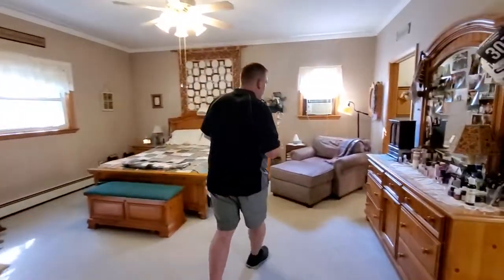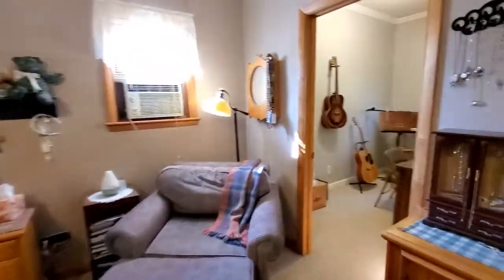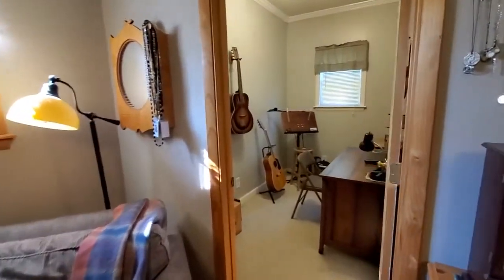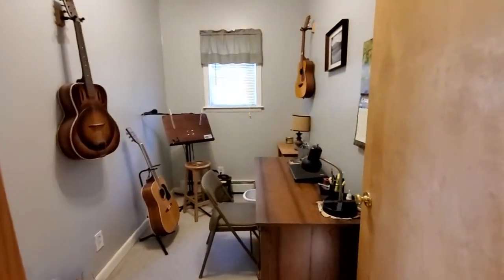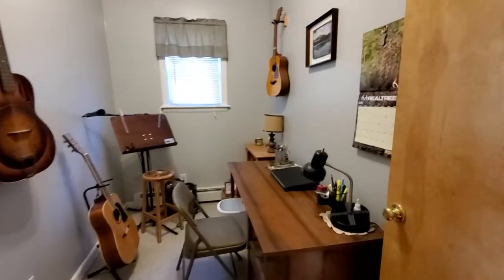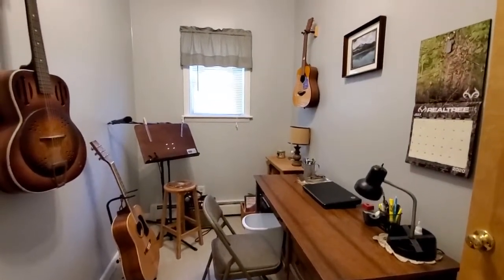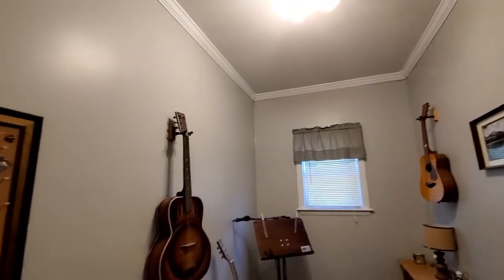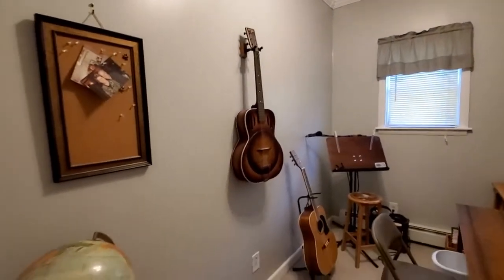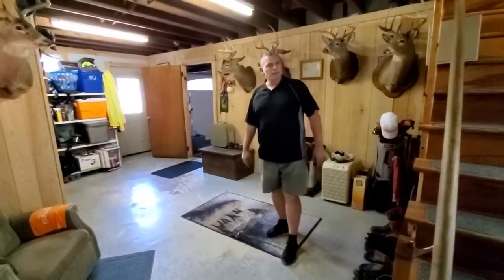I want to show you one other thing over here — this is kind of a bonus area. The current owner uses it as an office area, but it could actually be converted to a second walk-in closet. Maybe if you have a baby, it could be a nursery, or a music room. It's just a bonus room where you could really be creative.